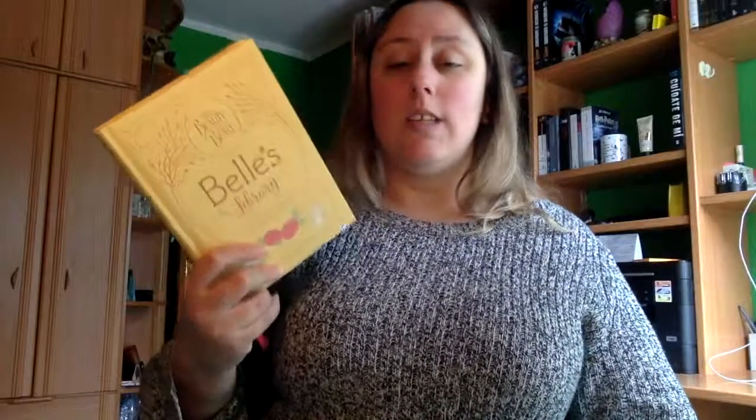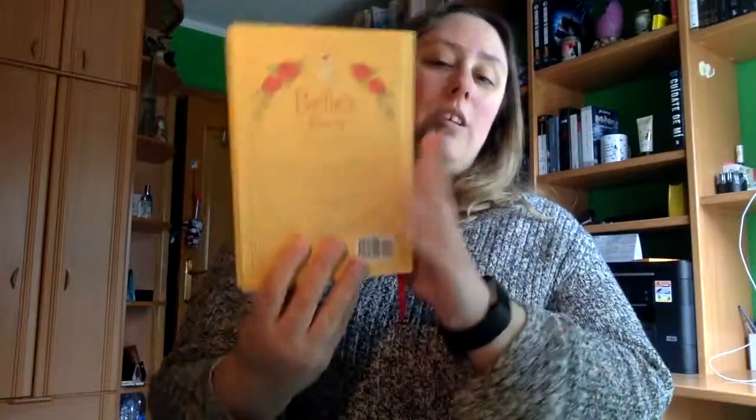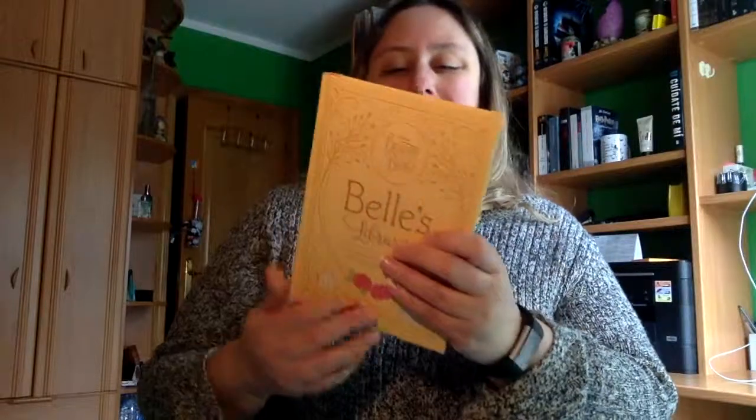Lo único malo de este libro para los fans es que no está en español, solo está en inglés. Y hay algunas partes de las citas de los libros que son bastante complicadas. Si no tienes bastante nivel de inglés te puede costar muchísimo. Pero quitando eso, creo que ya simplemente lo que es la edición por delante y por detrás ya vale la pena. También algo que me ha gustado muchísimo es que cuando Bella hace comentarios de estas frases que ha sacado de los libros, hay ocasiones en las que nombra personajes de la Bella y la Bestia como haciéndoles un guiño.